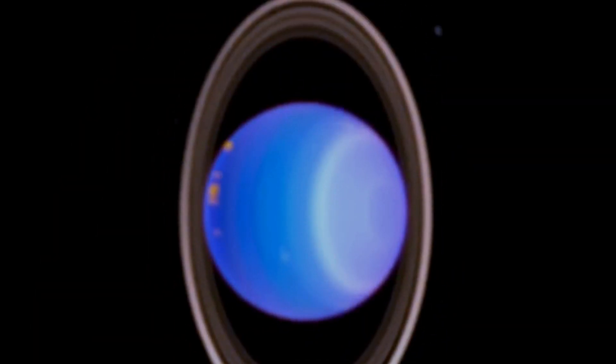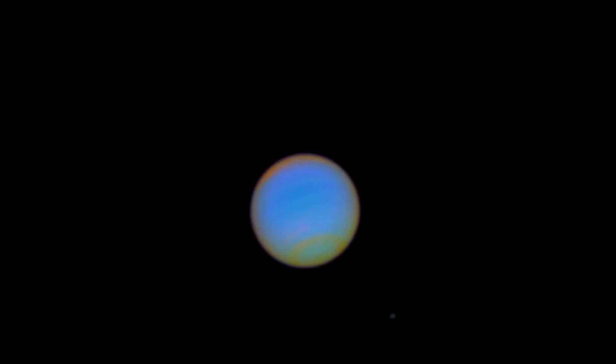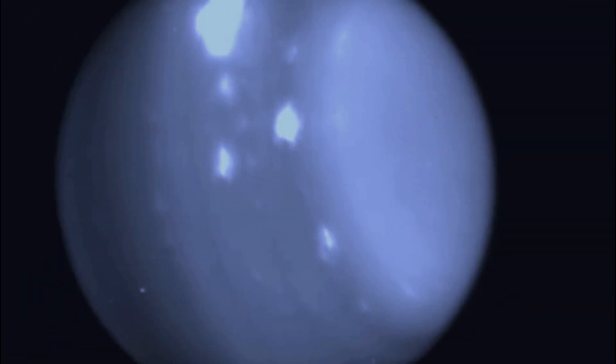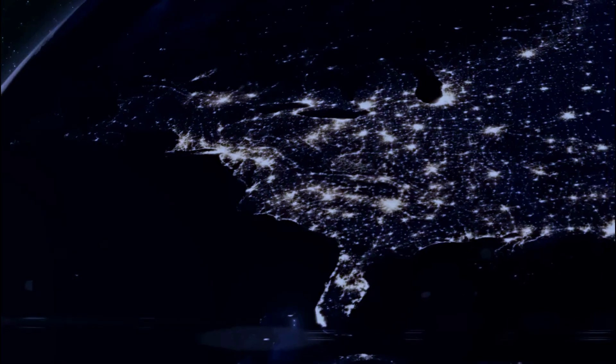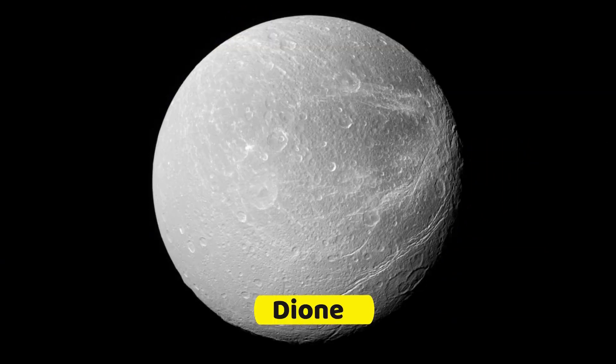Among Voyager 1's earlier discoveries: Prometheus and Pandora, the shepherding moons that keep Saturn's F-ring defined, and Atlas, were all discovered by the spacecraft. Titan, Saturn's largest moon, has a thick atmosphere that obscures its surface from visible light cameras and telescopes — revealed to be mostly nitrogen, similar to Earth's atmosphere, but with a surface pressure 1.6 times higher. The spacecraft also photographed Saturn's moons Mimas, Enceladus, Tethys, Dione, and Rhea, while revealing the intricate features of Saturn's complex ring system.